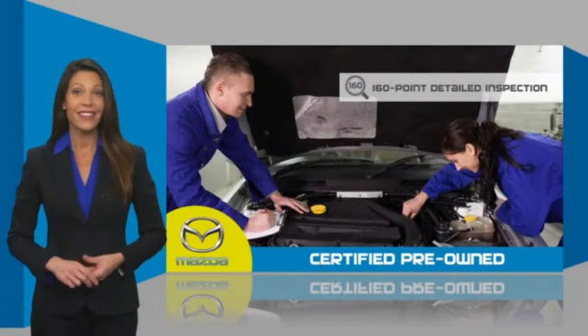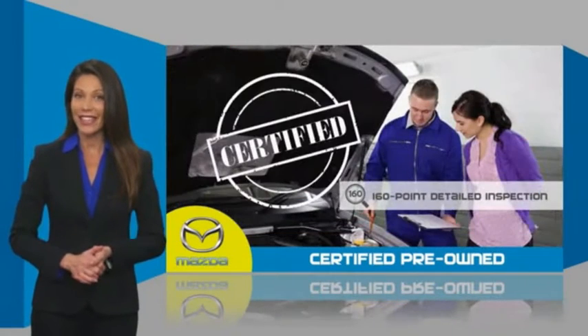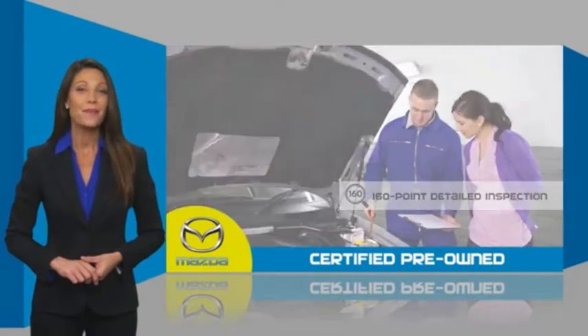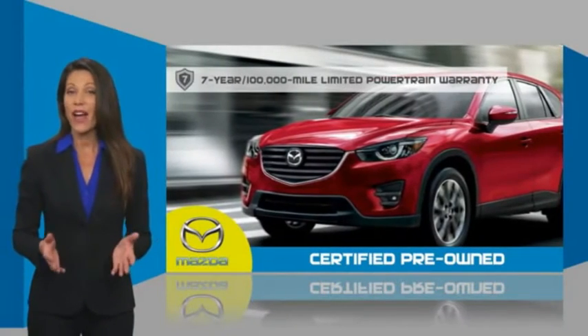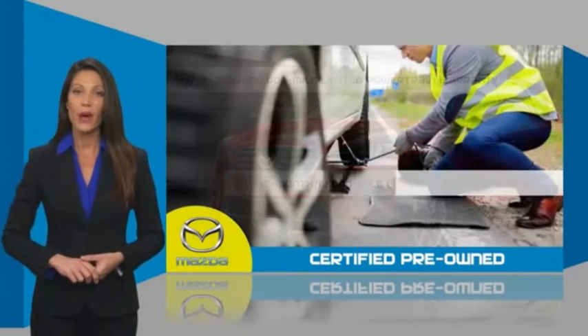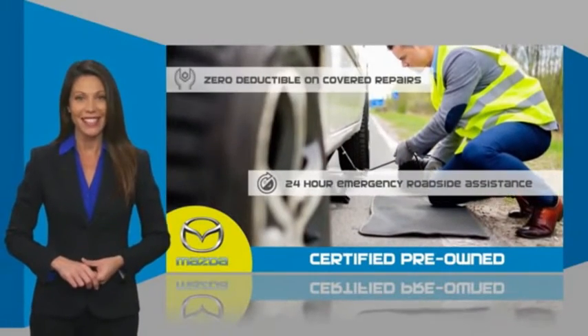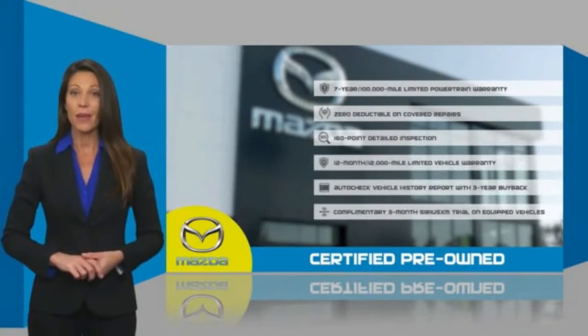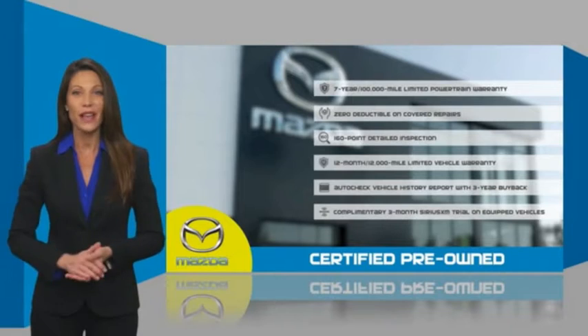detailed inspection conducted by a Mazda Certified technician ensures that the vehicle has been properly reviewed. Mazda Certified means that you have both limited and powertrain warranty and 24-hour emergency roadside assistance. Stop into your local Mazda dealer today and ask about Mazda's fantastic Certified pre-owned program.